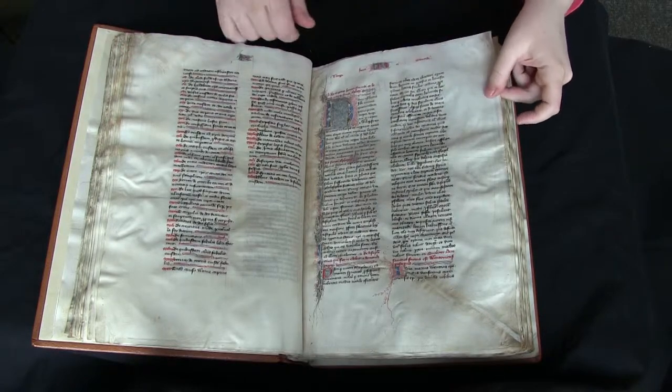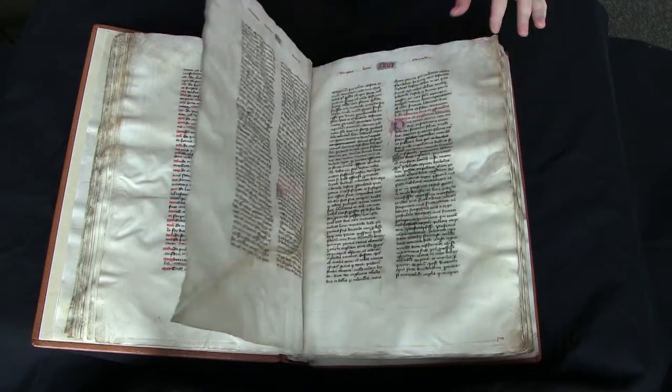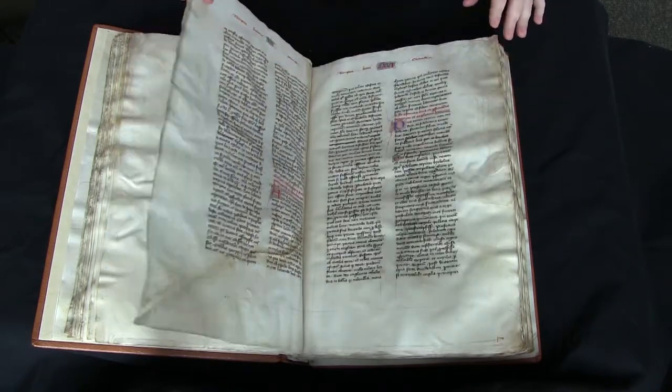I also like this page because you can see it's been mended since the text was written and it's been stitched through. You can see the stitches on both sides. That's sort of interesting.